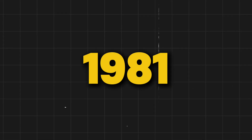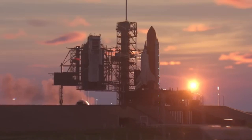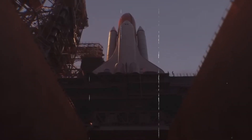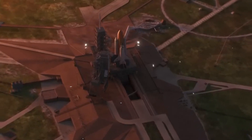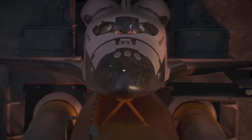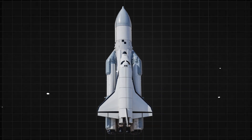In 1981, something incredible happened. A giant white spacecraft stood tall on the launch pad, engines roaring, ready to break free from Earth's gravity. It wasn't just a rocket — it was the first ever reusable space shuttle, Columbia. The world watched as it soared into the sky, marking a new era in space travel.